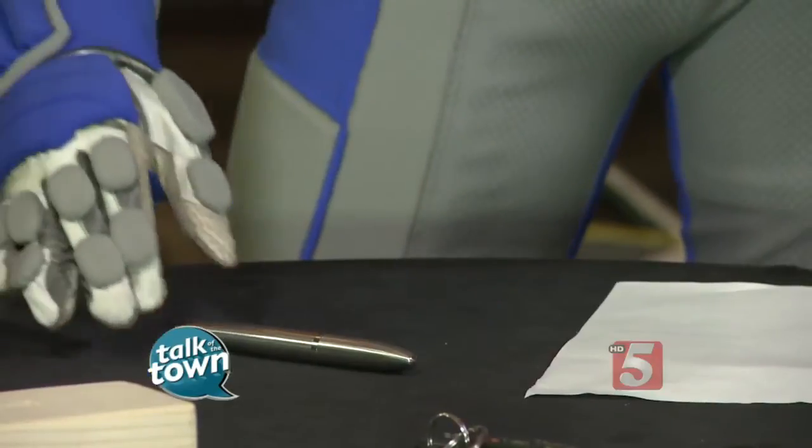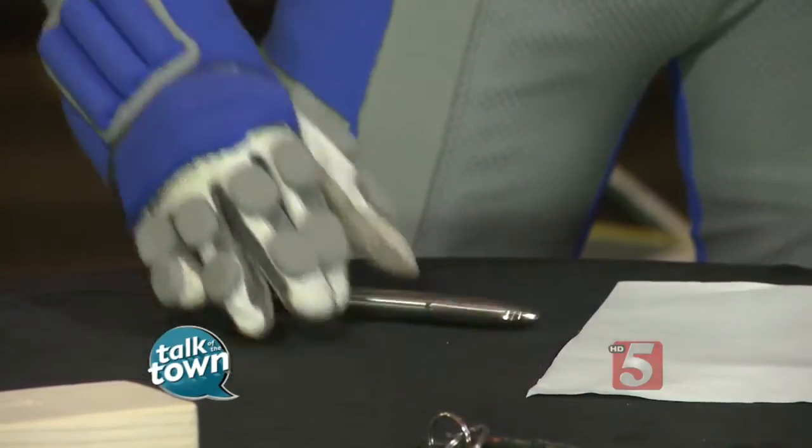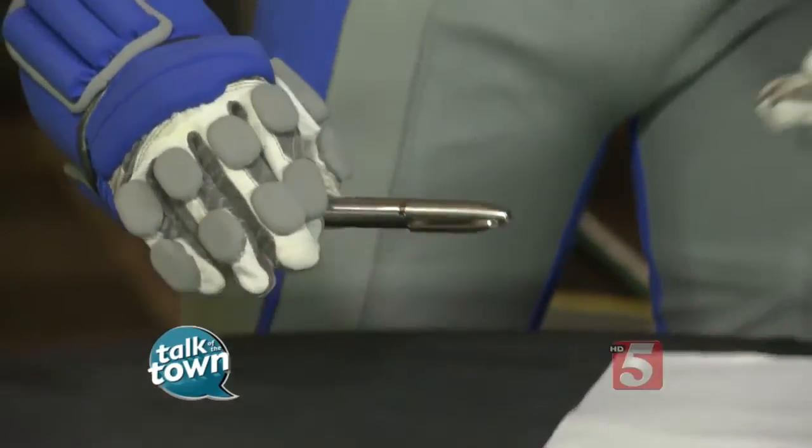We also have weights on the arms and legs that simulate the weakness and muscle loss that happens with aging. There's also some restriction in the hands that simulates what it's like to have arthritis.